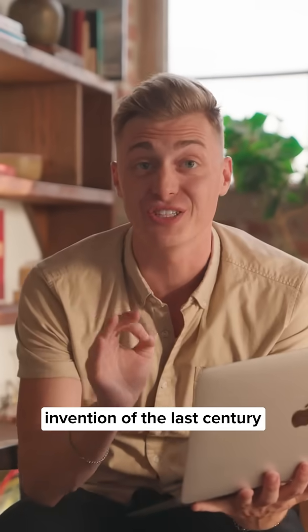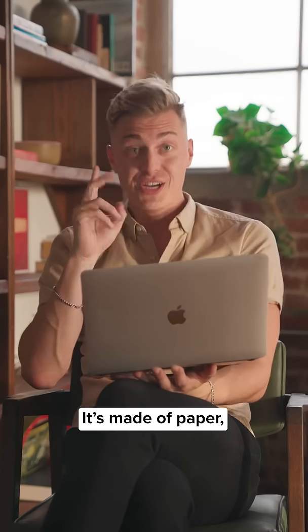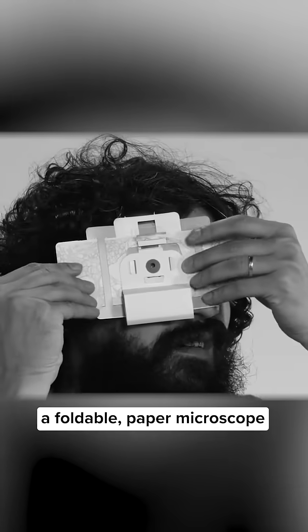What if I told you the most life-saving invention of the last century is not high-tech at all? It's made of paper, string, and costs less than a dollar. This is the Foldscope, a foldable paper microscope designed by Dr. Manu Prakash at Stanford.